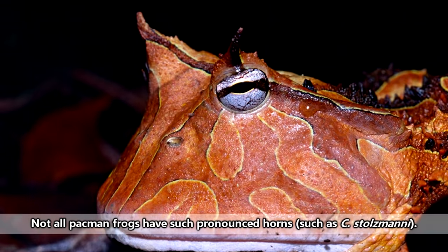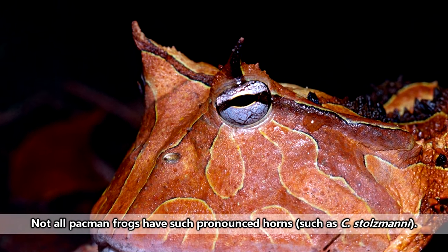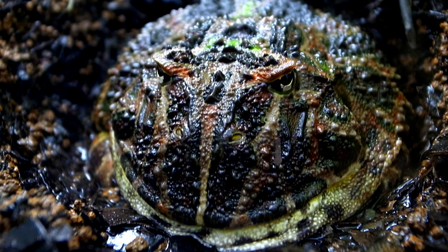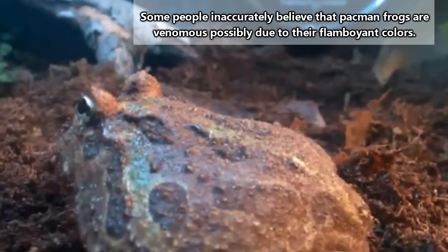The horns in these frogs are usually found above their eyes, and along with their natural camo coloration, the horns may aid in camouflage against predators, such as mammals, reptiles, and birds of prey. Pac-Man frogs basically look like a head with legs.